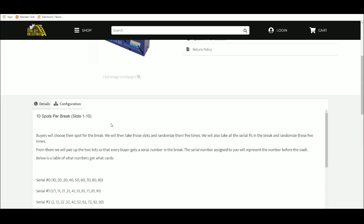Ten spots in the break. Fire shows their spot. We're going to take those spots and randomize them five times. I'm going to take the numbers in the break and randomize those five times as well. And then we'll pair up the two lists so every buyer gets a number in the break.